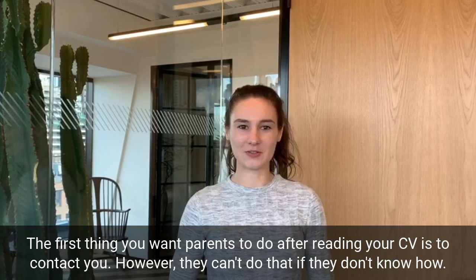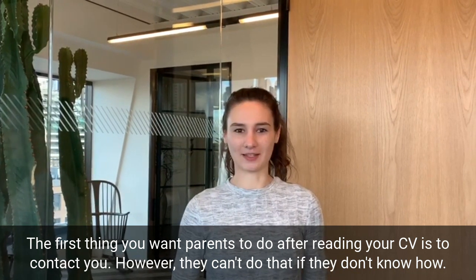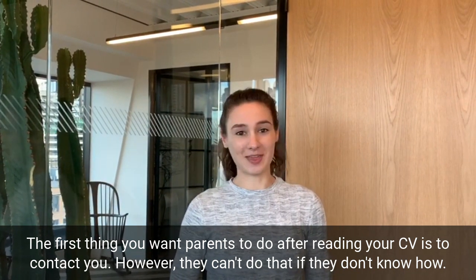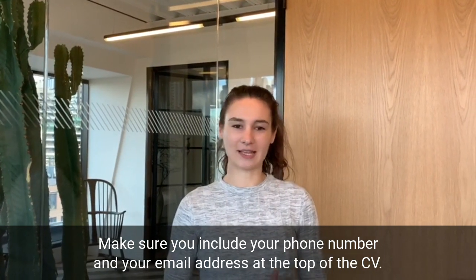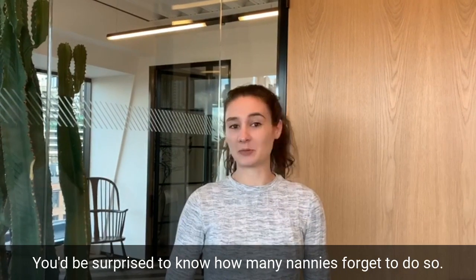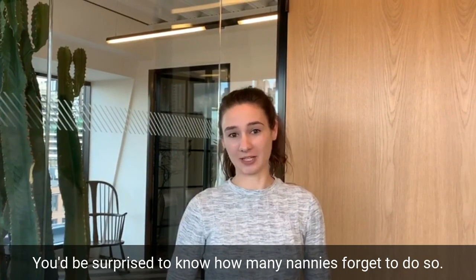The first thing you want parents to do after reading your CV is to contact you. However, they can't do that if they don't know how. Make sure you include your phone number and your email address at the top of the CV. You'd be surprised to know how many nannies forget to do so.